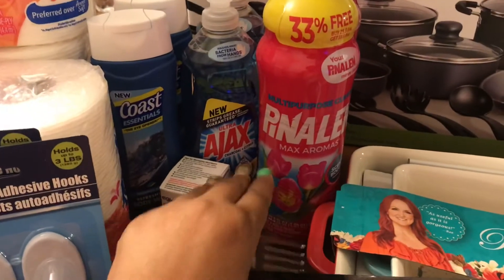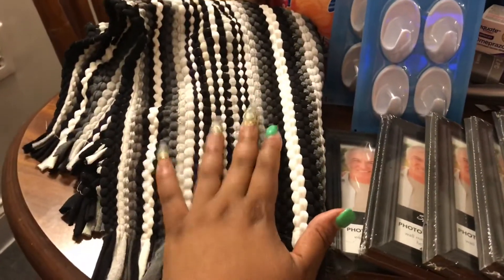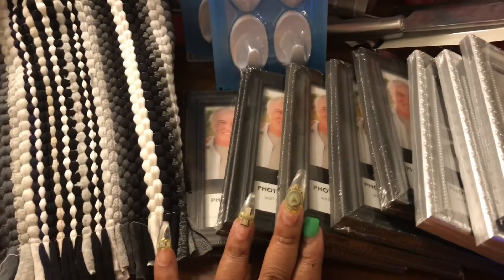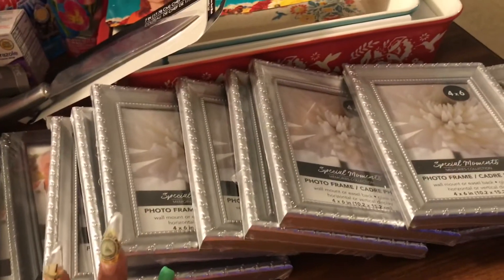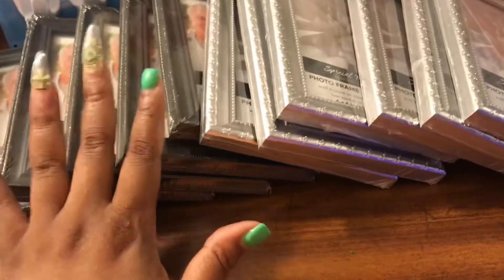Also I picked up two mats that I'm going to use in my bathroom. From the Dollar Tree I picked up five black frames — four by six — and I also picked up eight silver frames, also four by six. These are going to go in my gallery wall that I'm making in my living room.